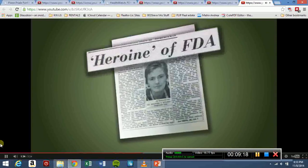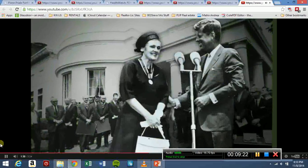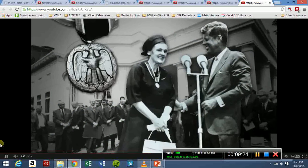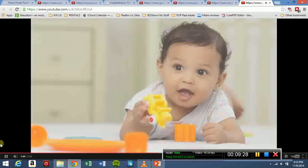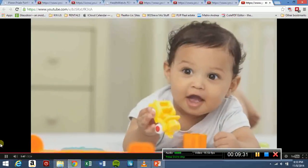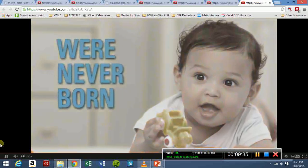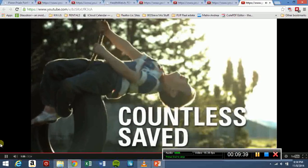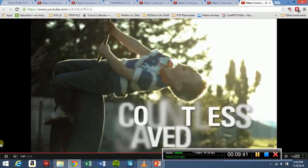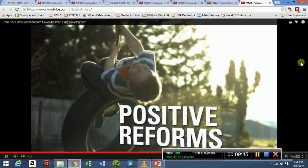Dr. Francis Oldham Kelsey was hailed as an American hero. A grateful President John F. Kennedy presented her with a distinguished civilian service medal. Because thalidomide was sold in dozens of countries, we will never know the number of babies that were affected by the drug. What we do know is that countless others were saved by an everyday hero. The worldwide thalidomide tragedy did lead to some positive reforms in the United States.